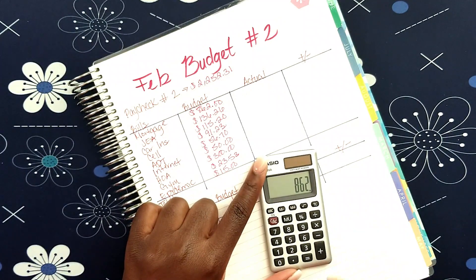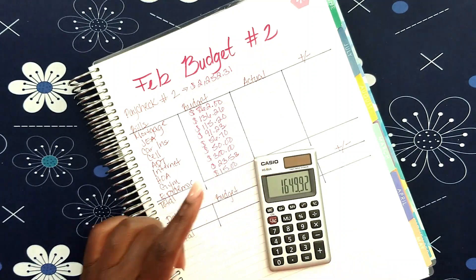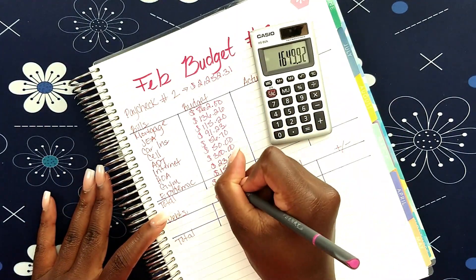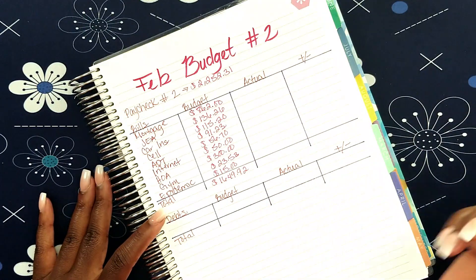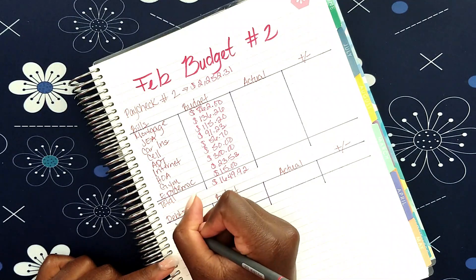Let's go ahead and add this up: $862, $136.26, $115.20, $91.23, $56.70, $50, $300, $23.53 — total expenses come to $1,649.92.